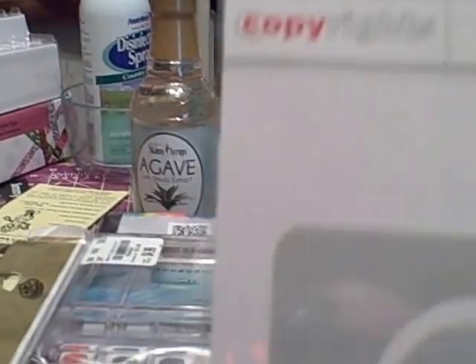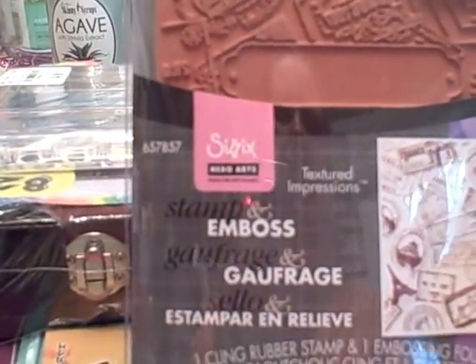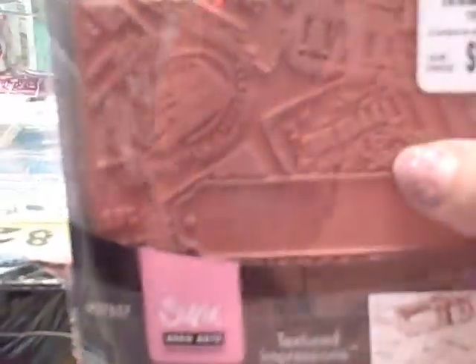I got a little copyright stencil. And I got this Physic stamp and emboss thing — it's got Paris, the Eiffel Tower, poster stamps and stuff like that on it. It's got the embossed plate and a big wide rubber stamp.